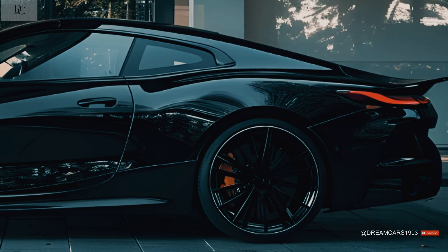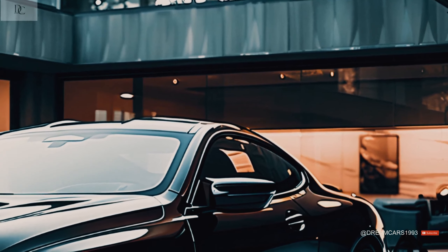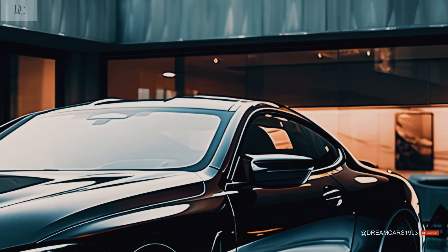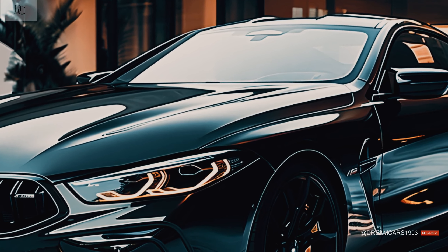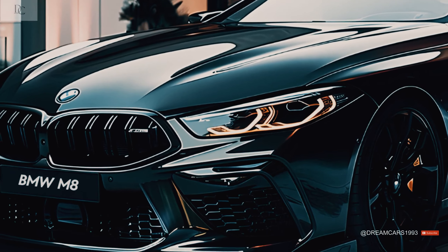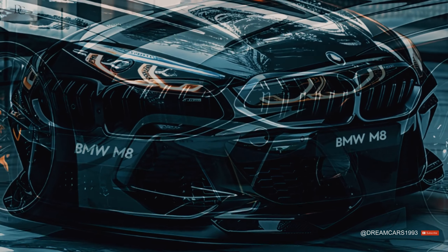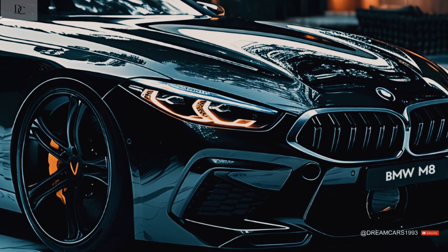Standard M8 models have an engine that makes 441 kilowatts (591 horsepower) at 6,000 RPM and 750 Nm (553 lb-ft) of torque. The peak power goes up to 460 kilowatts (617 horsepower) for the M8 Competition, but the torque stays the same.